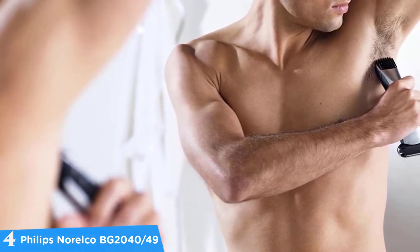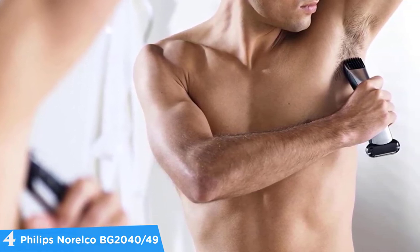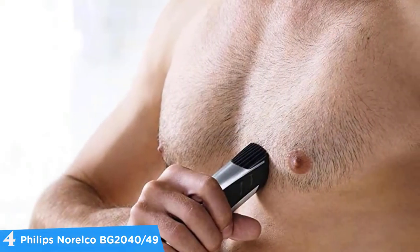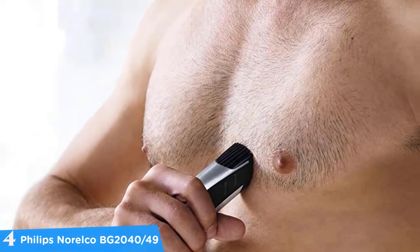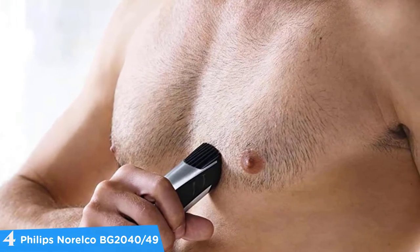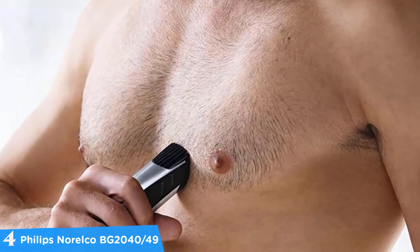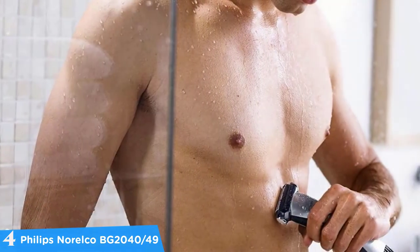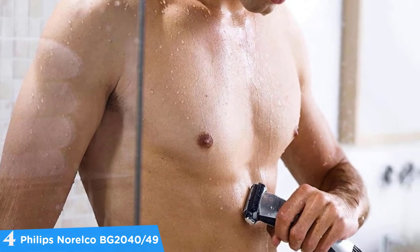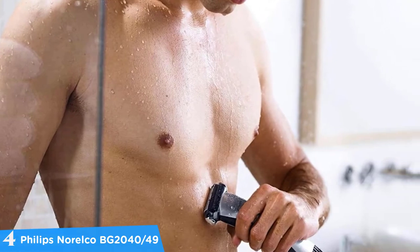The trimmer is actually one of the most appealing features of the BG2040 body groomer. It has a built-in adjustable trimming comb and rounded blades. You can easily select from five different length settings, from 11/25ths of an inch to 1 and 1/8th of an inch. The shaver features a 3D pivoting head which follows all the contours of your body — this may seem excellent at first but it really takes some getting used to.